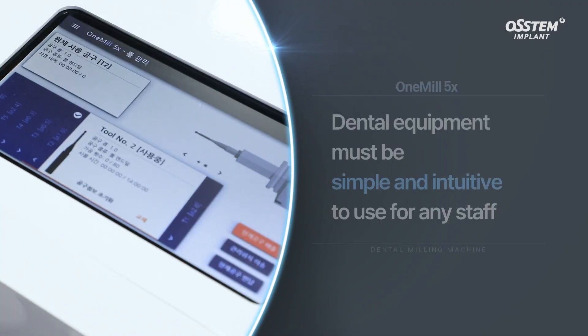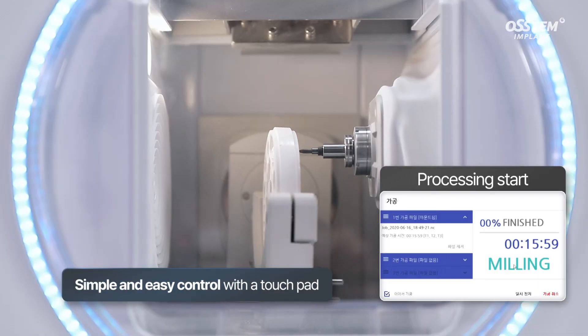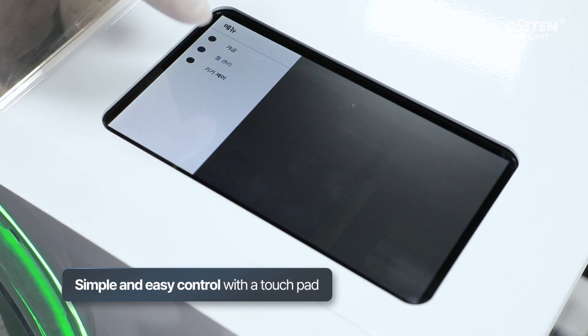Dental equipment must be simple and intuitive to use for any staff. Using a touch panel, One Mill 5X is easy and simple to use — from starting the processing to changing tools and cleaning.